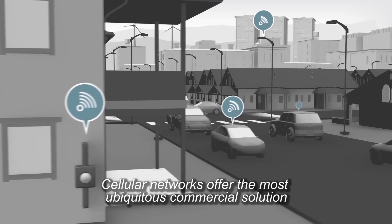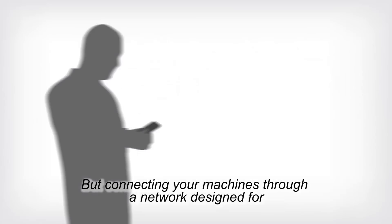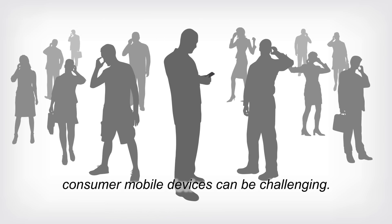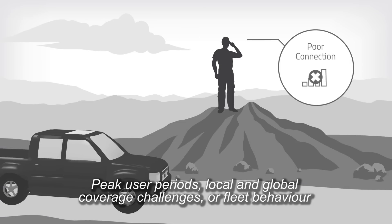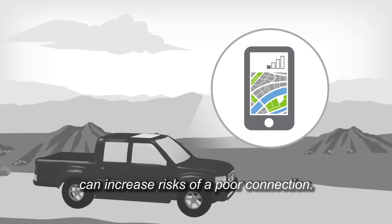Cellular networks offer the most ubiquitous commercial solution for connecting machines across the globe. But connecting your machines through a network designed for consumer mobile devices can be challenging. Peak user periods, local and global coverage challenges, or fleet behavior can increase risks of a poor connection.